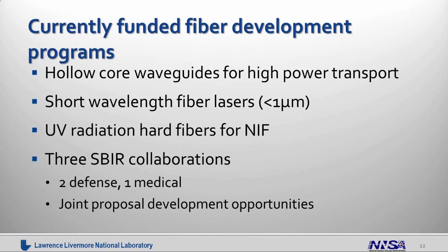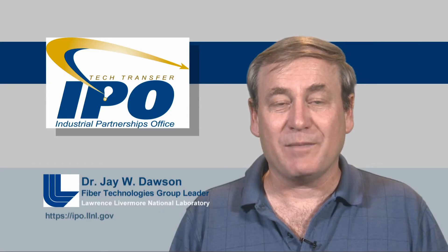In terms of currently funded fiber development programs: we have the hollow core waveguides for high power and high energy transport; a program to look at new laser gain materials — or gain materials not commonly addressed, since most work is at one micron, one and a half microns, and two microns, while we're looking at wavelengths shorter than a micron that might have applications outside the spaces people normally think about; UV radiation-hard fibers for NIF, which is a challenging problem because the fiber needs to guide in the UV while withstanding a high radiation environment; and a number of SBIR collaborations, two in the defense area and one in the medical area.